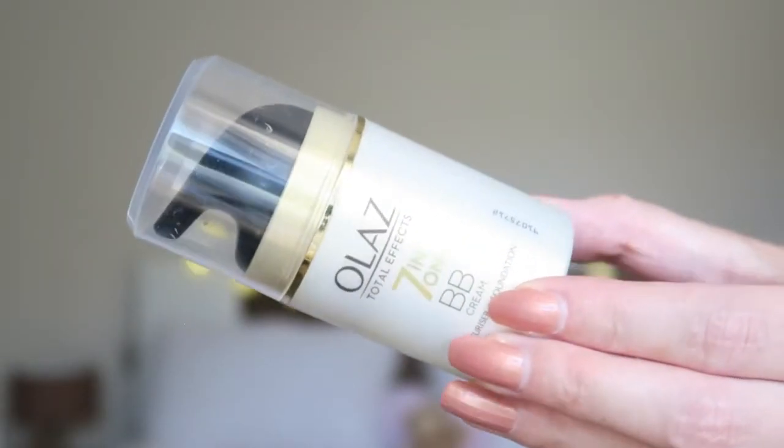I'm starting off with a BB cream — this is the Olay Total Effects 7-in-1 BB cream with SPF 15, which is really nice for the summer. I'm going to apply a little bit on my skin, going for a super light coverage because I don't like the feeling of heavy products on my face. I'm buffing this in with the Real Techniques face expert brush.